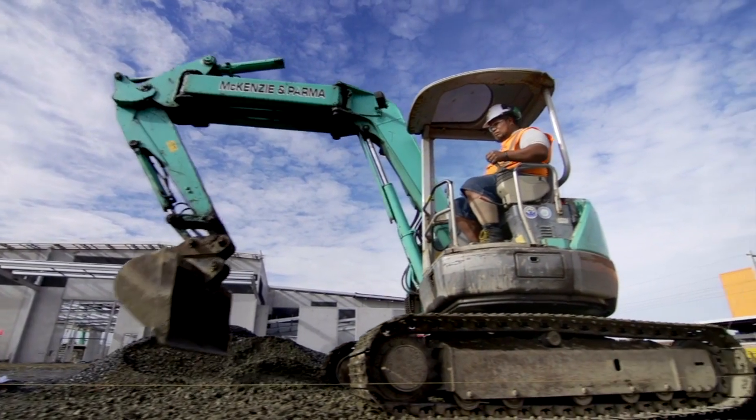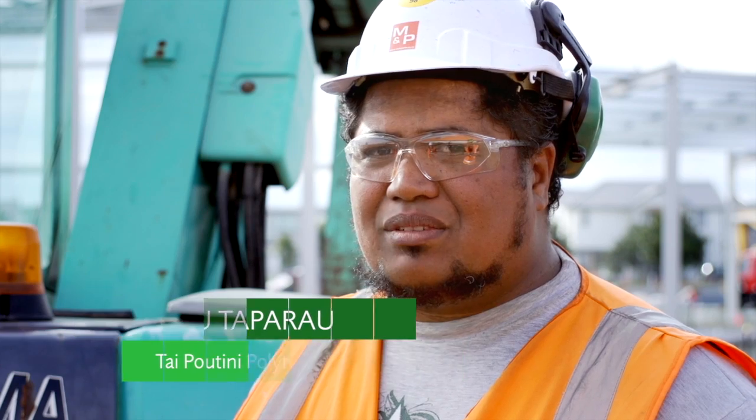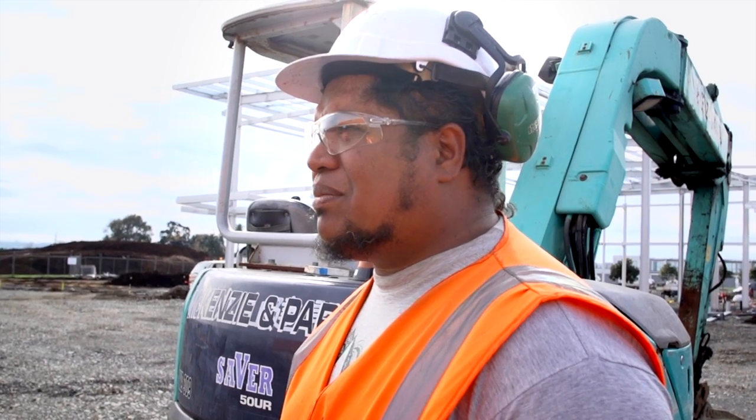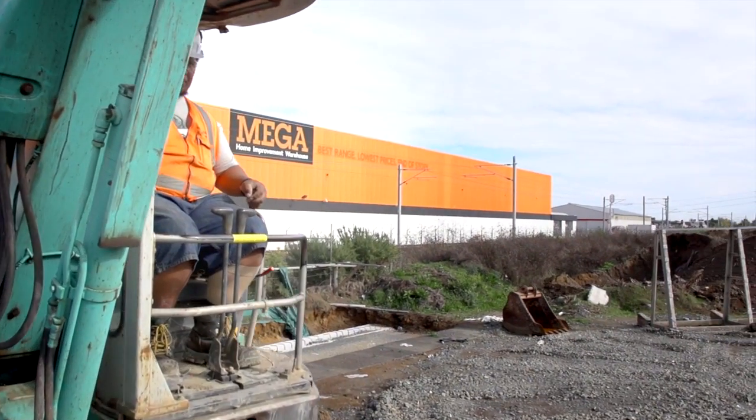I was a chippy back home in the Cook Islands, came over to New Zealand, heard about the course and thought I'd give it a go through Taipo and Tini Polytech in civil plant operations. Turned out all right, enjoyed the course very much. Now I'm here, starting a new job, good change.